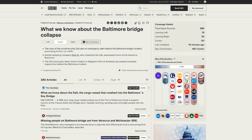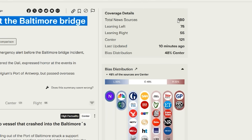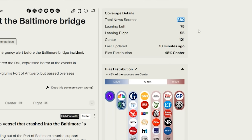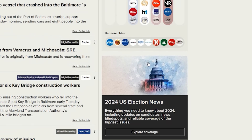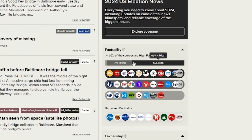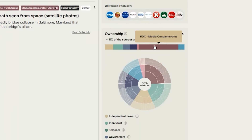To give you an example, here's a report on the Baltimore Bridge disaster and what led to the massive container ship hitting the bridge. On the right you can see the coverage details — the number of sources and how recent the updates are. Then the political bias of those sources: left, centre or right leaning — here they are mostly centre biased. Below this is the factuality score which is quite high at about 66%, and who owns the source — here they are mostly media conglomerates.